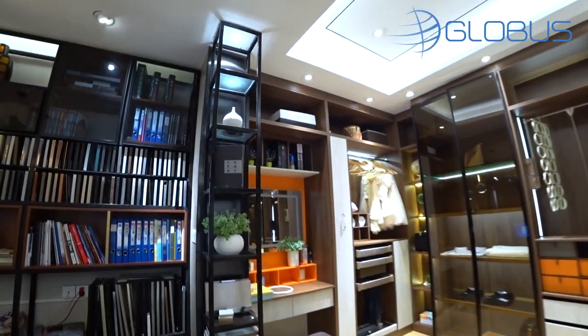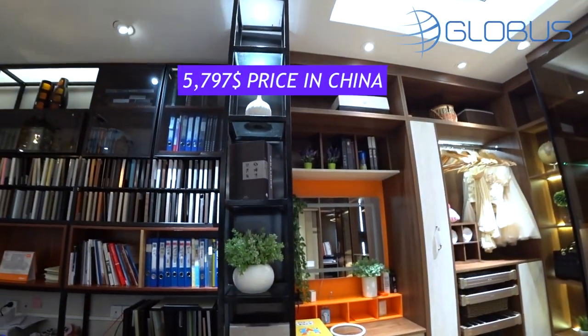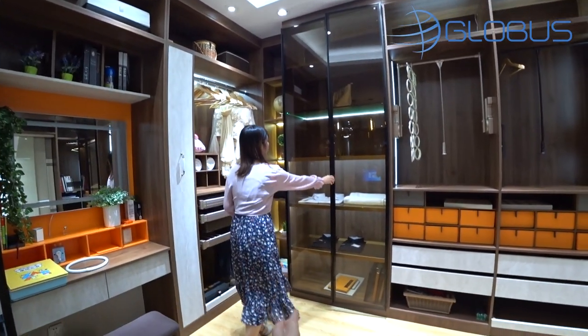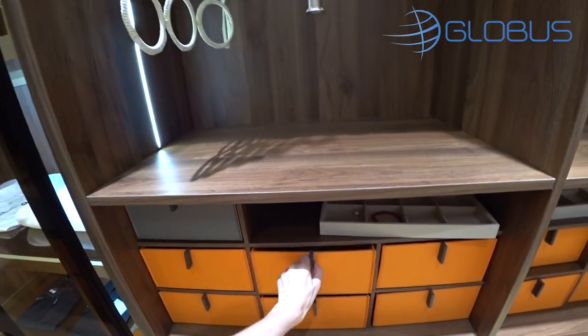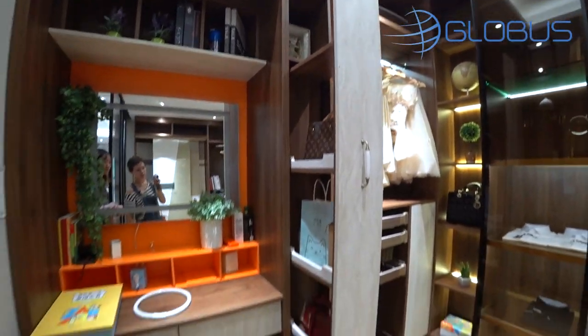I like it. The price they gave me includes the little makeup table which is cute. This is the price for the exact measurements, exact quality, with all LED lighting, doors, and all the storage spaces — including the Hermes orange color sections. Different storage fixtures cost differently, so the box itself won't be very costly but all the different fixtures add to the price.